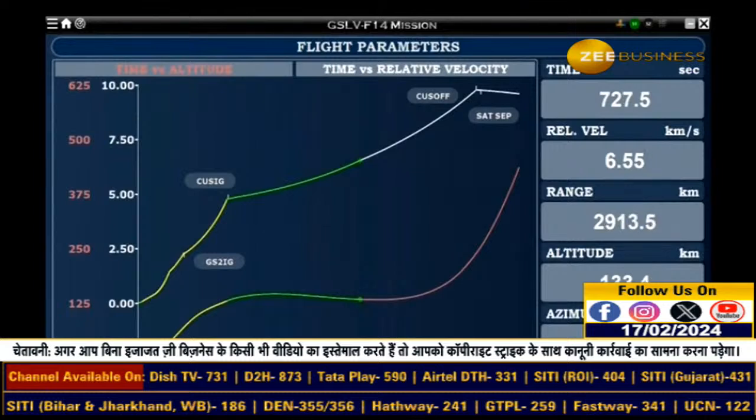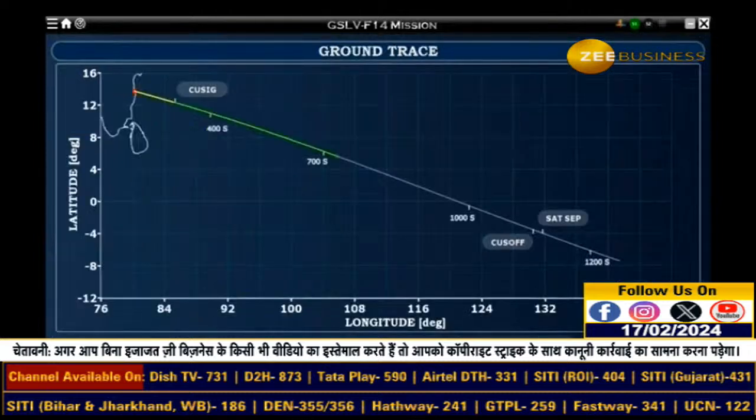The data relay transponder receives global meteorological, hydrological, and oceanographic data from automatic data collection platforms or automatic weather stations from multiple users and relays back the data products to user terminals.